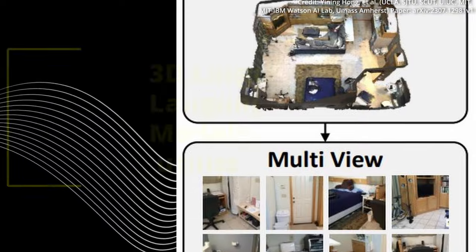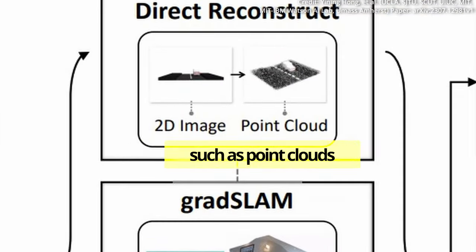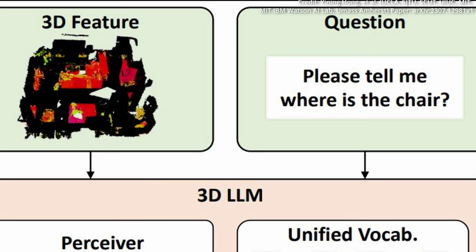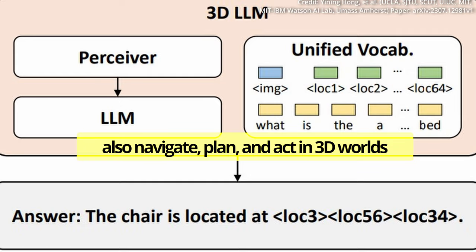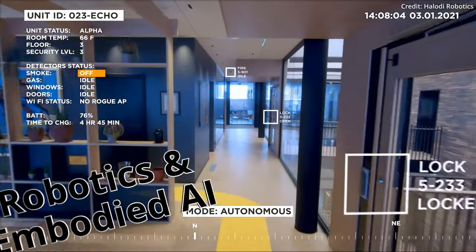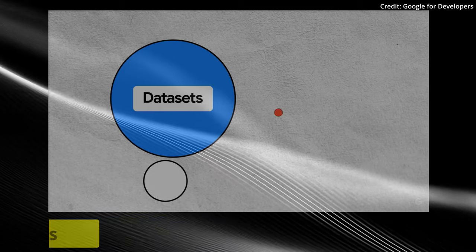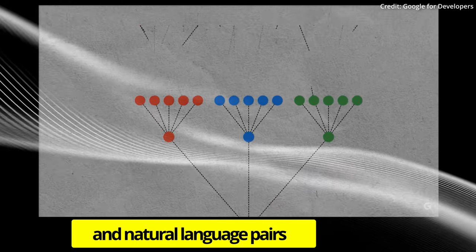3D large language models utilize 3D data such as point clouds to provide a comprehensive understanding of spatial relationships, physics and affordances, which enables AI to not just visualize but also navigate, plan and act in 3D worlds. Some of these applications can be found in numerous fields, including robotics and embodied AI.